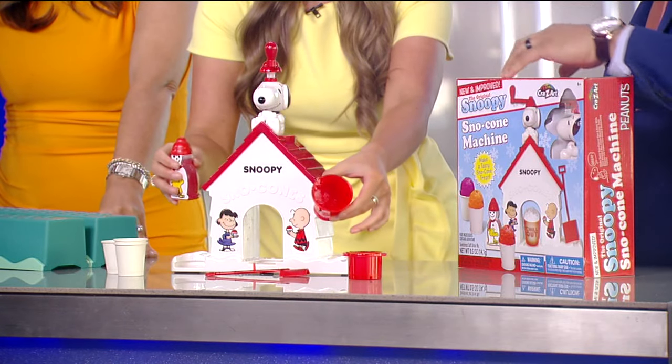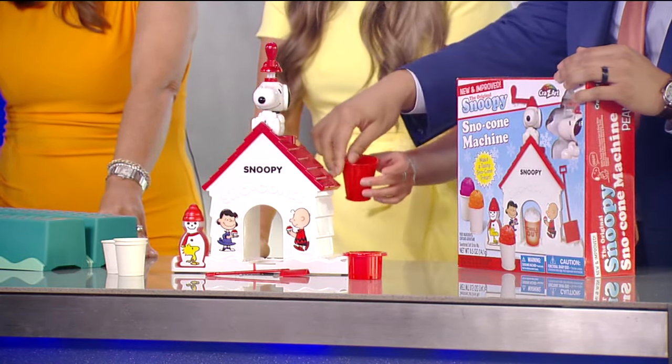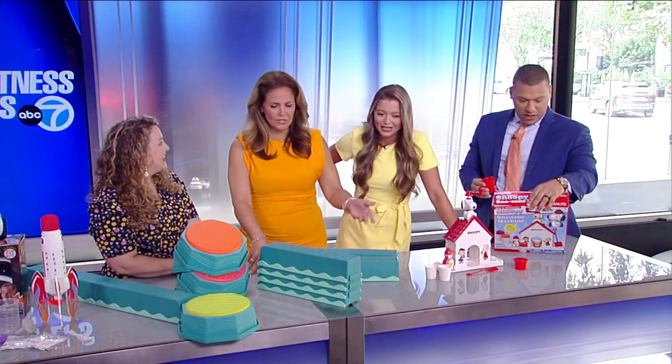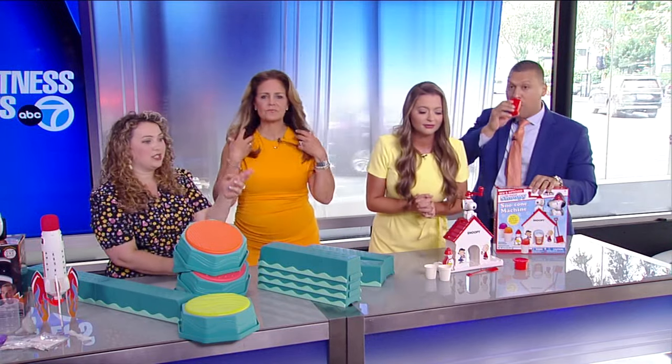So this is preparing kids for a future career — maybe even a future meteorologist at ABC7, because that's how you start. This is really cool — it's called the Droid Romper. Let's talk about that one.